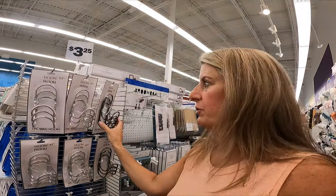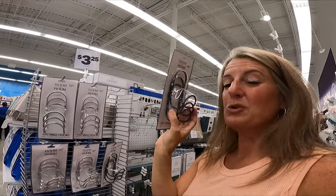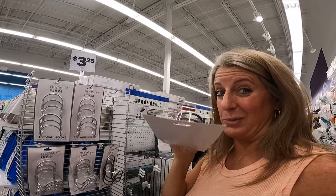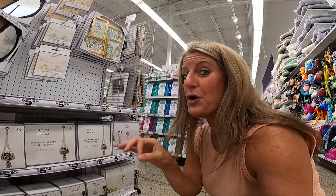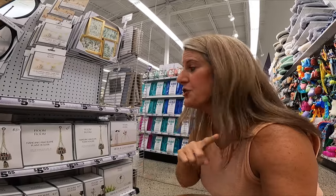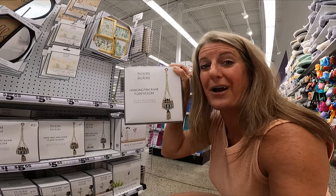They have these really cool-looking hooks — $3.25 for three of them. You could put these up in the bathroom to give you extra hanging storage, and they come in silver and black. Have you been looking for a hanging basket for your camper? The one in our RV I got here at Five Below last year, and they have these really pretty ones in here this year as well.